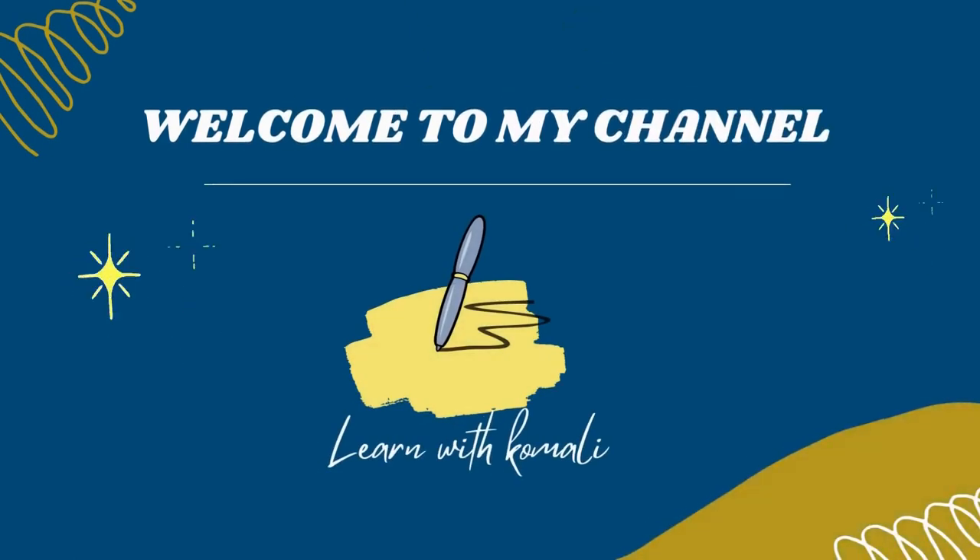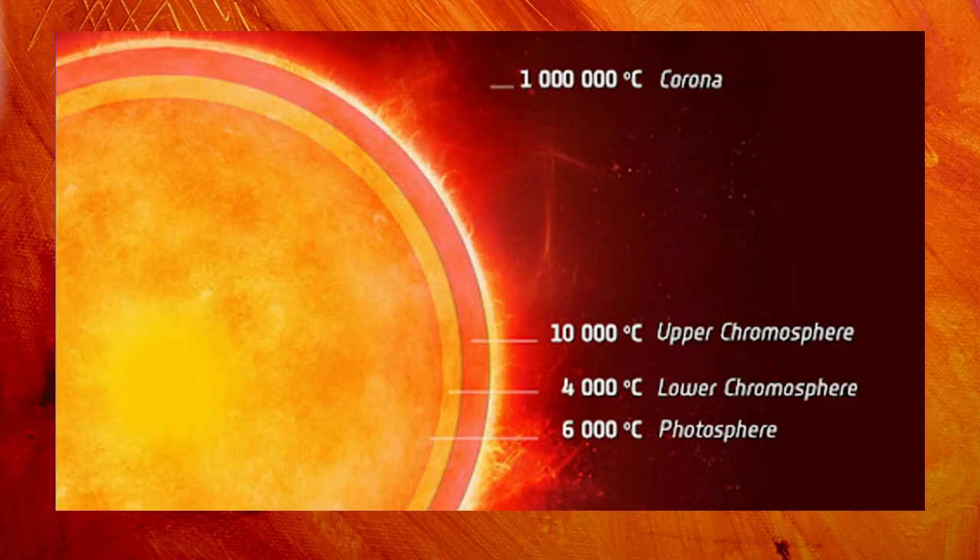Hey guys, welcome to my channel Learn with Komali. In this video, let's understand some of the key facts about the Aditya L1 mission. It is India's first mission to study the sun by ISRO.